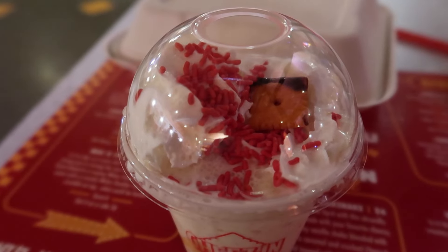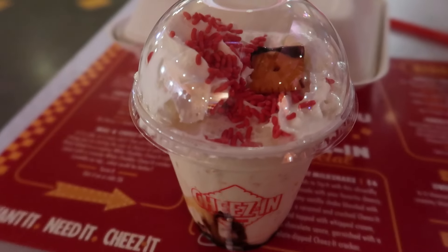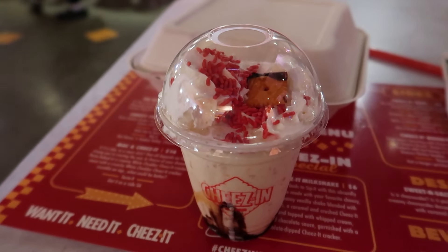That biscuit was probably my favorite part — it reminded me a lot of the ones you get at Red Lobster. The fries were great, and the chicken tenders were just a really simple idea done really well. The food here was definitely worth the wait, and I definitely want to try more unique foods featuring Cheez-Its.